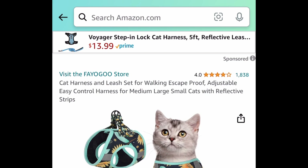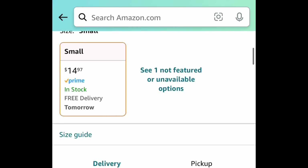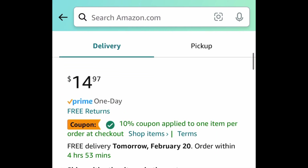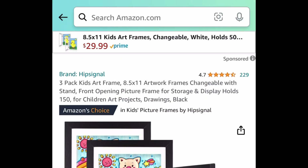Next, we have this cat harness and leash set. This has amazing reviews. When you click the link, you'll have other options — I'm showing you the lowest though. Don't forget to clip that extra coupon in there. Clip the coupon and put in the code and get it for as low as $5.98.